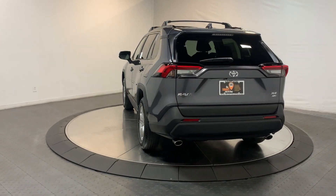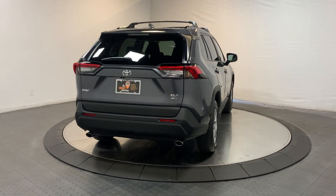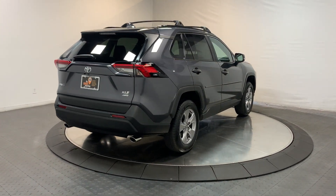Its ample cargo capacity, driver assistance tech, and multimedia infotainment system give you the confidence to relax and enjoy the drive.